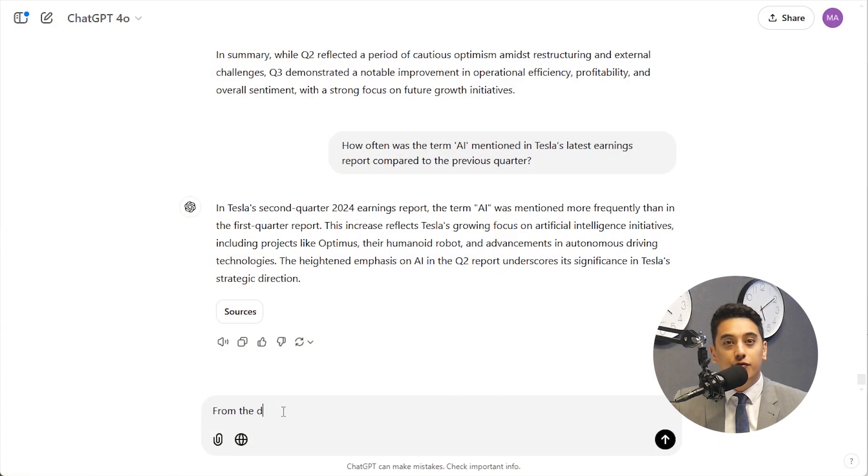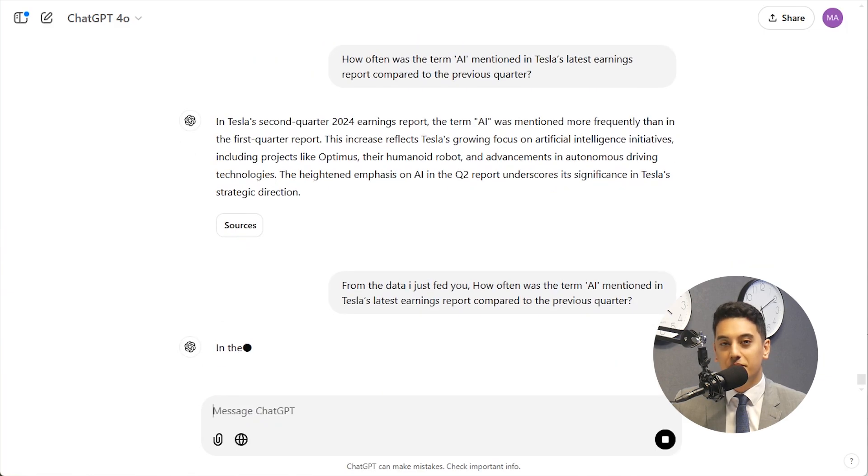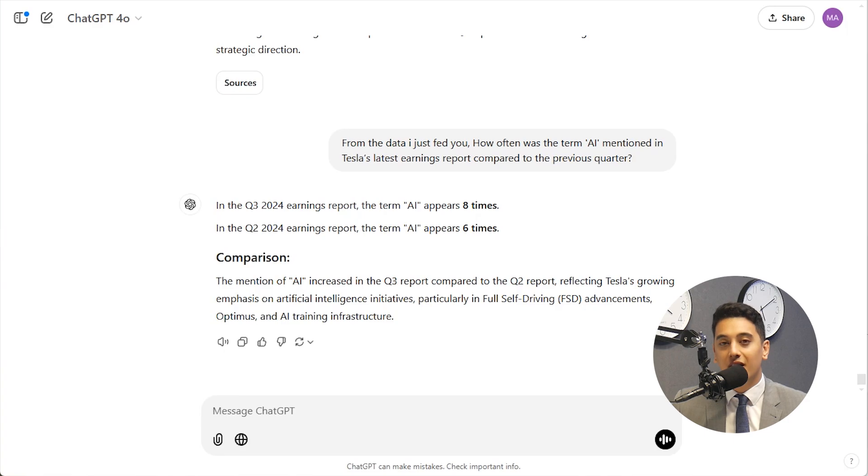Companies often drop buzzwords in their reports that hint at their priorities — things like AI, sustainability, or digital transformation. ChatGPT can track how often these terms come up and compare them over time. For example: how often was the term AI mentioned in Tesla's latest earnings report compared to the previous quarter? This helps you understand where the company's focus is shifting and whether it's capitalizing on emerging opportunities.